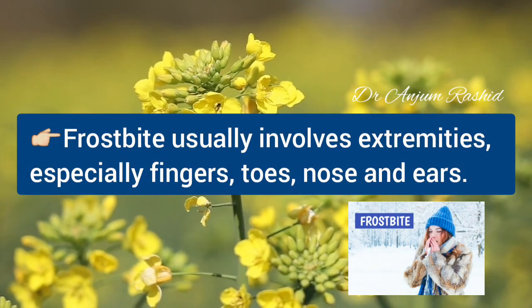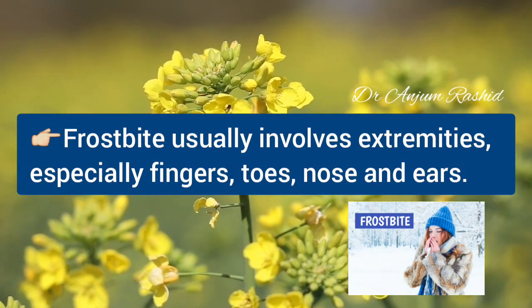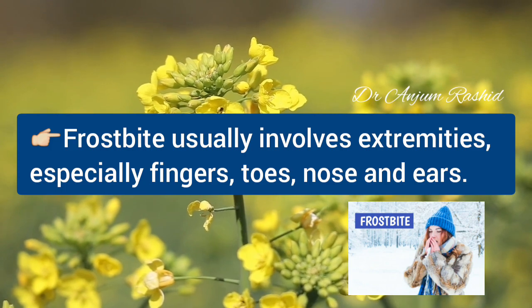Frostbite usually involves extremities, especially fingers, toes, nose, and ears.